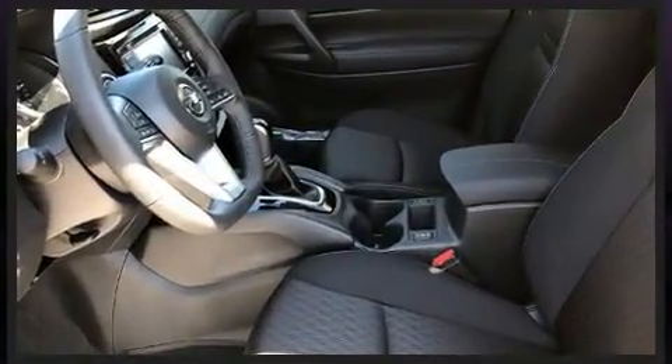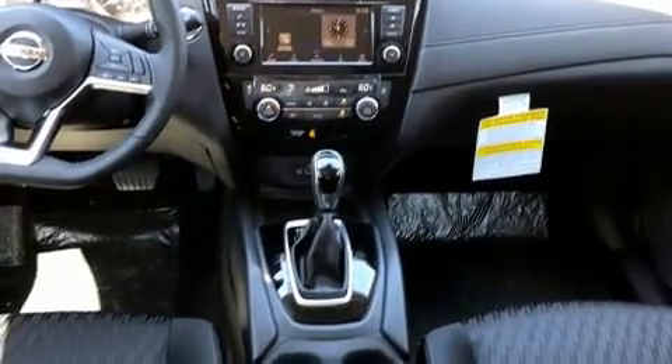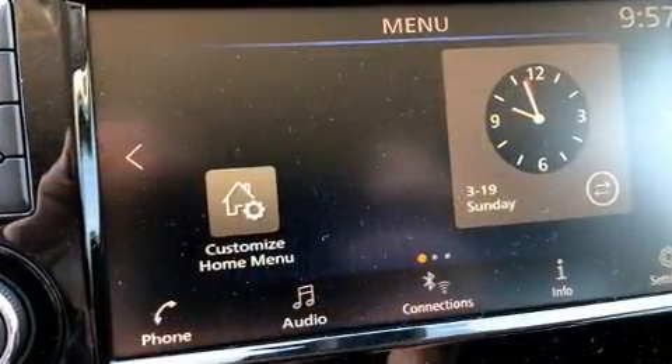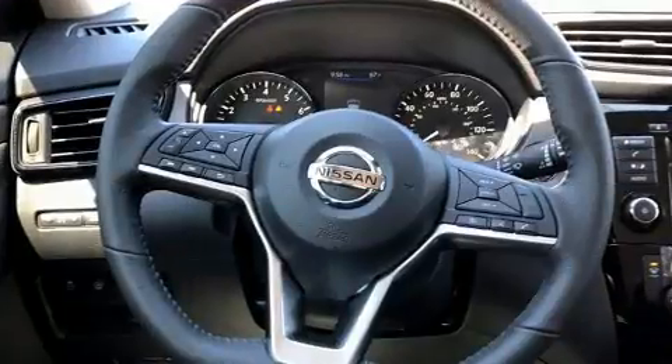It's equipped with tons of terrific amenities, but it won't break your budget. Such as remote keyless entry, delay off headlights, one-touch window functionality, power door mirrors and heated door mirrors, a power rear cargo door, lane departure warning, rear wipers, and air conditioning.